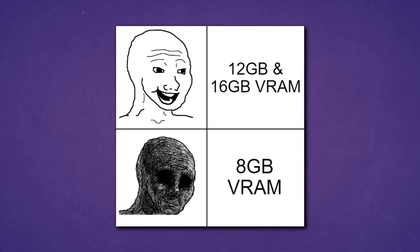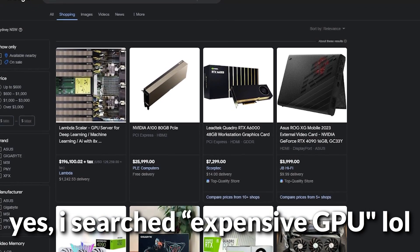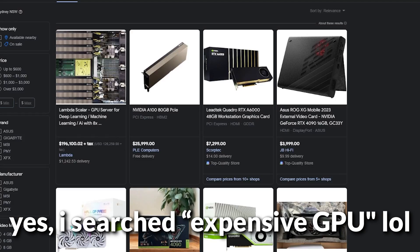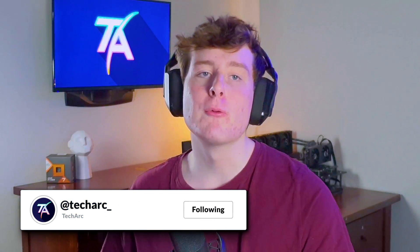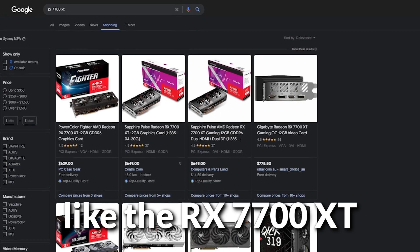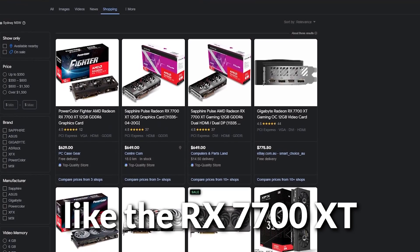People always say more VRAM is better or 8GB of VRAM is not enough, but for many it's not really worth the extra cost to go and buy more expensive GPUs — especially mid-range buyers who just want to play casual titles or a few AAA games. If you want higher resolutions and more demanding games at 1440p or 4K, you're typically going to spend a little extra money anyway.